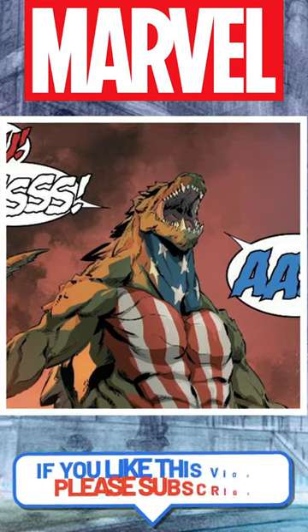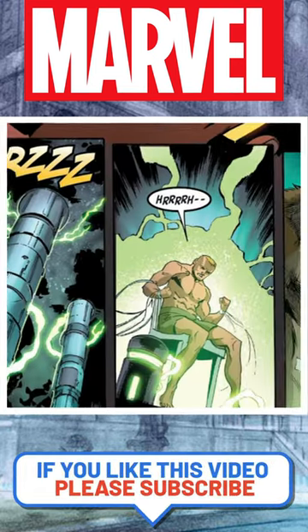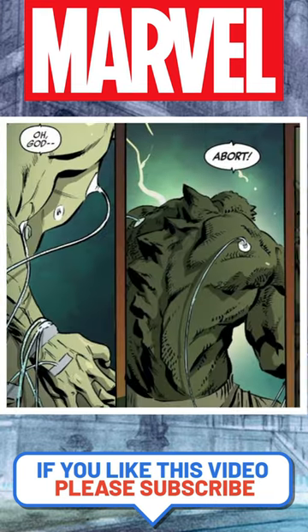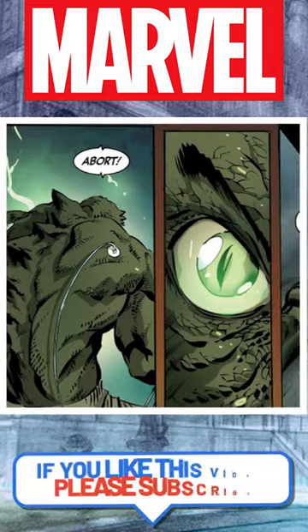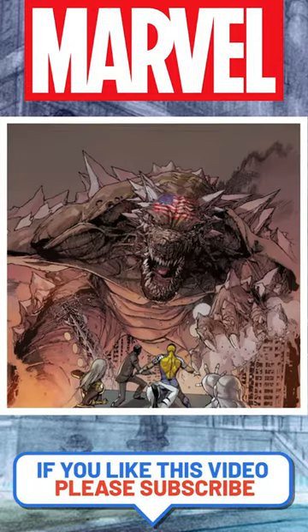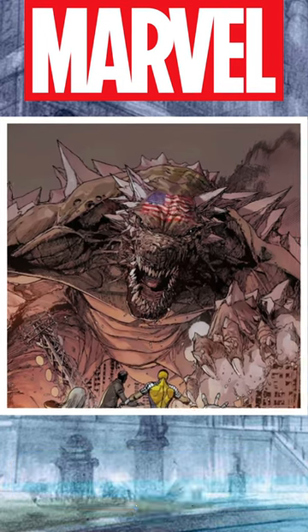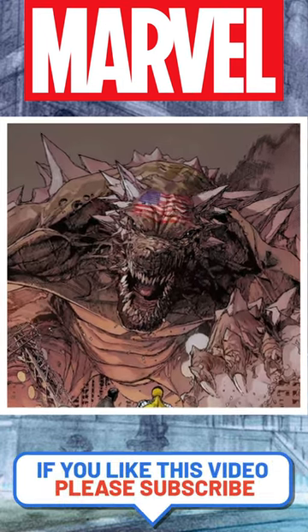Todd Ziller — yes, his name is Todd Ziller — was a U.S. Army Corporal who was a test subject for Project Troubleshooter. This was an attempt to reproduce the Super Soldier Serum, but this time it had a little extra added in: Gamma Enhancements, MGH, Pym Particles, and even Dr. Connor's Lizard Formula.